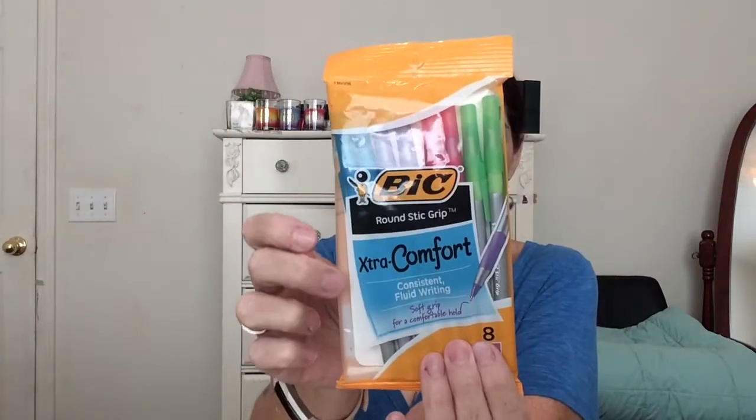Then I used my $1.50 register reward from the candy on the Kleenex, and I still have one register reward left. That made the Kleenex come out to about $2.97 with tax for four big boxes — a really good deal. Then I picked up these Bic Extra Comfort pens. I like them because they're all different colors and I like colored pens — these were on sale for 99 cents.